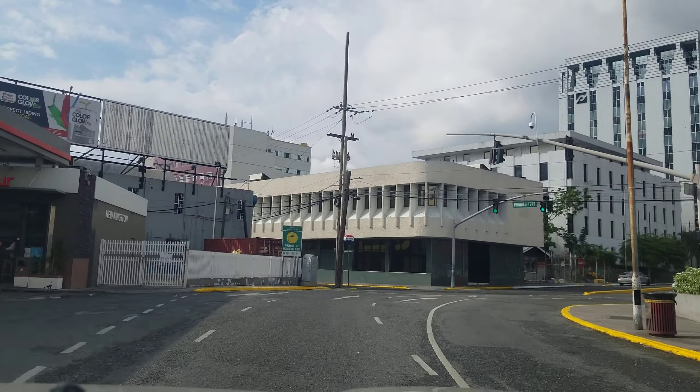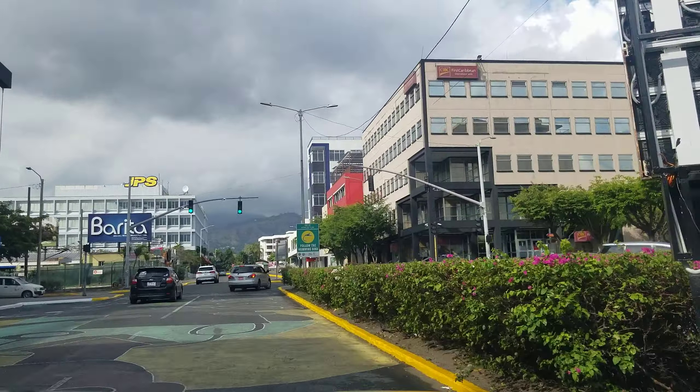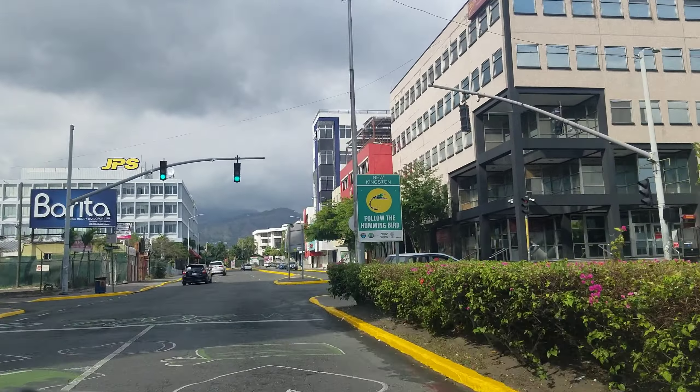That gray building on the right is a Sagicore building — Sagicore Sigma is the name on the outside. It looks very tall, but counting the floors: one, two, three, four, five, six, seven, eight, nine — it only has 10 floors, which is probably why it wasn't in the top five. Wait — that's actually the Citibank building. These buildings just look so tall from the road. The building I said was Sagicore Sigma is actually the Citibank building, so we're going to turn around and get a better look.